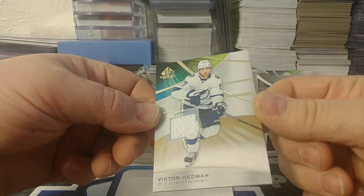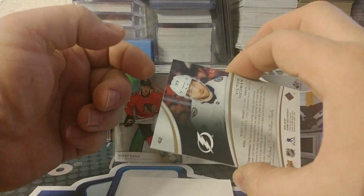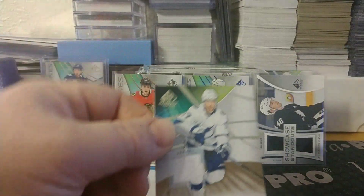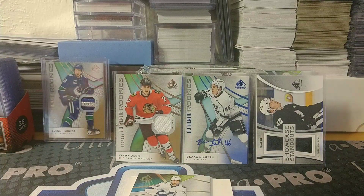Victor Hedman for the Lightning — and again, not a numbered relic. I think there's one more in that pack.